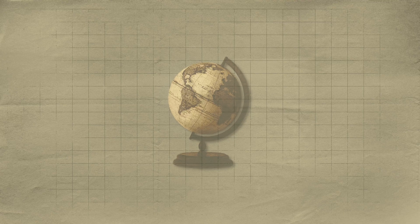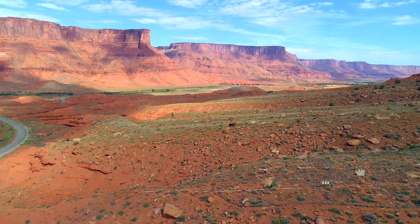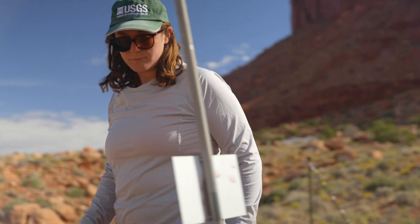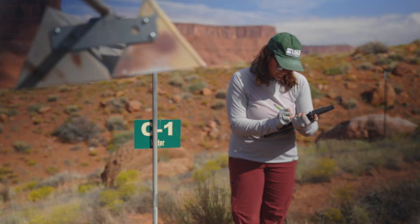For this project, and others as well, USU's Moab campus is acting as a research hub. The opportunity to start bringing in more and more USU students into this science means the sky's the limit for the kind of research that can be done.